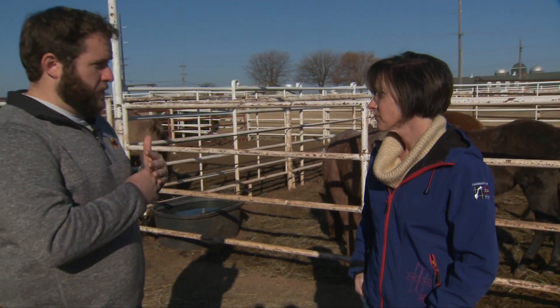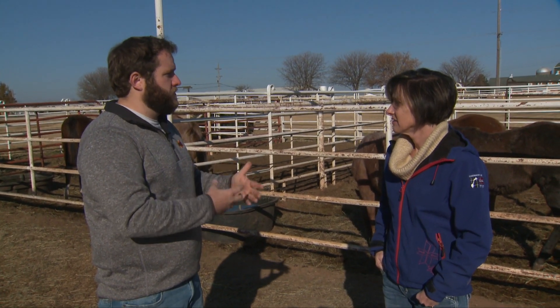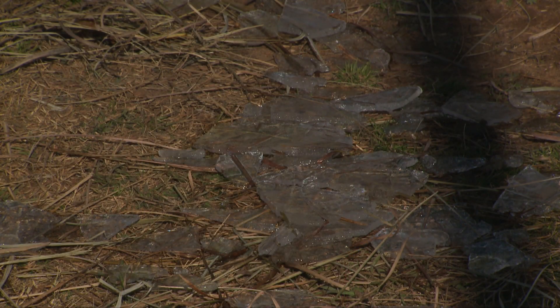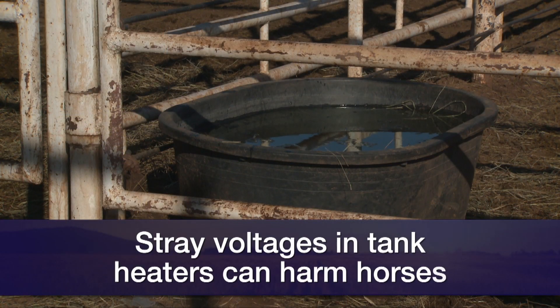One thing people need to think about is their water source. It's really important in winter that horses maintain their water intake. Horses don't really like icy cold water, so they may actually drop their water intake in winter, which can be pretty negative for health. You want to make sure they always have fresh open water. A lot of people use tank heaters or bucket heaters, but the important thing is to make sure there isn't any stray voltage — horses are extremely sensitive to electricity and can actually learn to fear their water, which can be extremely detrimental.